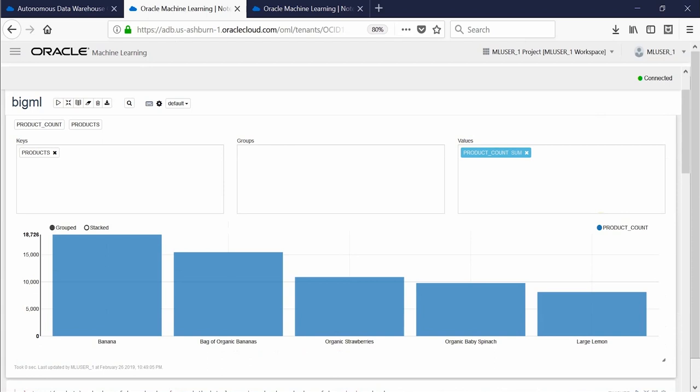The first graph here gives an indication of the top selling products in the store at any given time. This helps in optimizing the replenishment cycles for the top selling products and ensures that the store is adequately stocked with these products at all times.